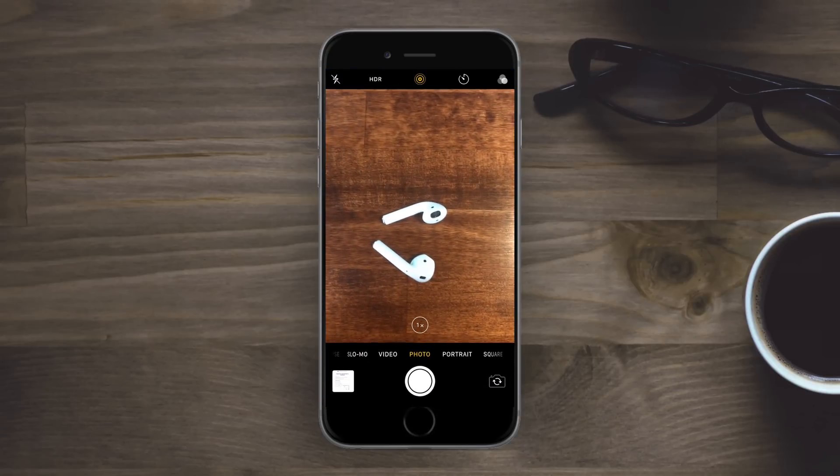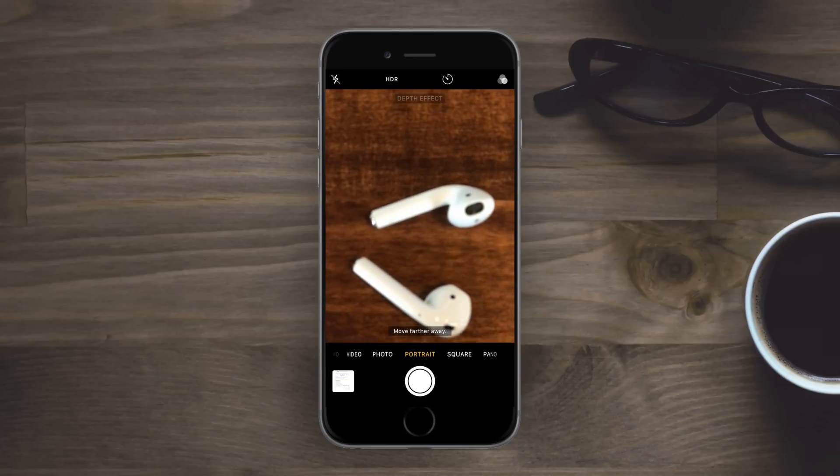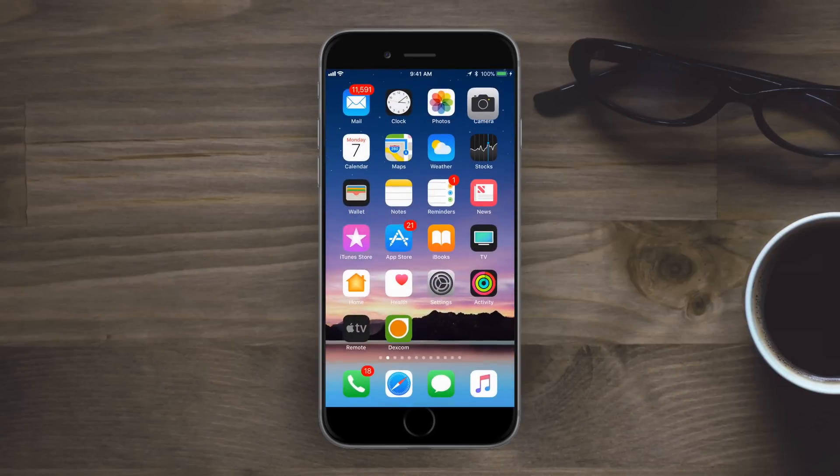As far as new things go, inside the Camera app on the iPhone 7 Plus, when you go to Portrait mode there's a new splash screen that explains exactly what Portrait mode is and how best to use it.